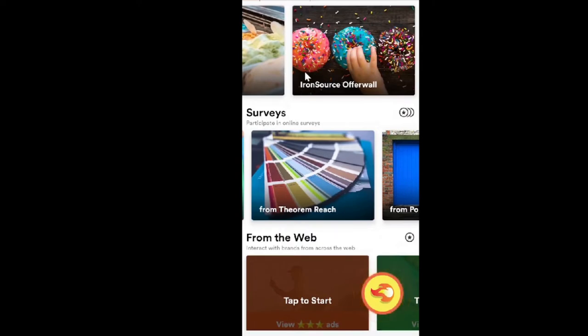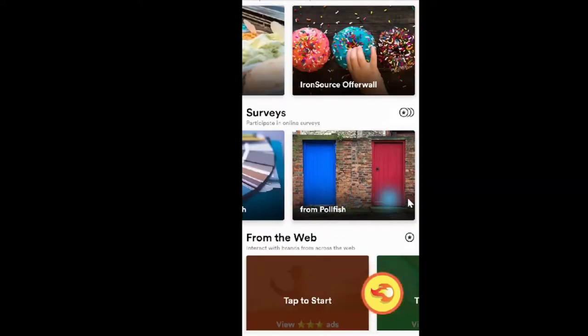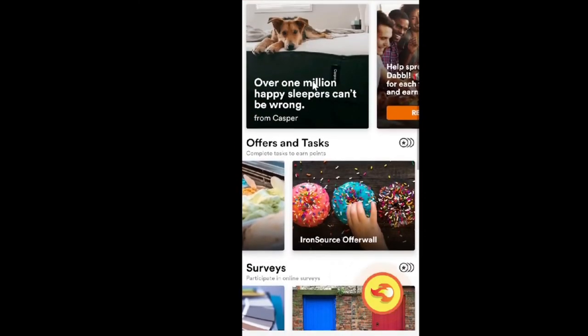In my research, I've always found Superpay.me and Swagbucks are your best options in terms of offers. Looking at Dabble, clicking on some of these — for example Pollfish — they just show you a list of surveys you can find on many other sites. So I don't recommend any of these offers or surveys from the web on here.